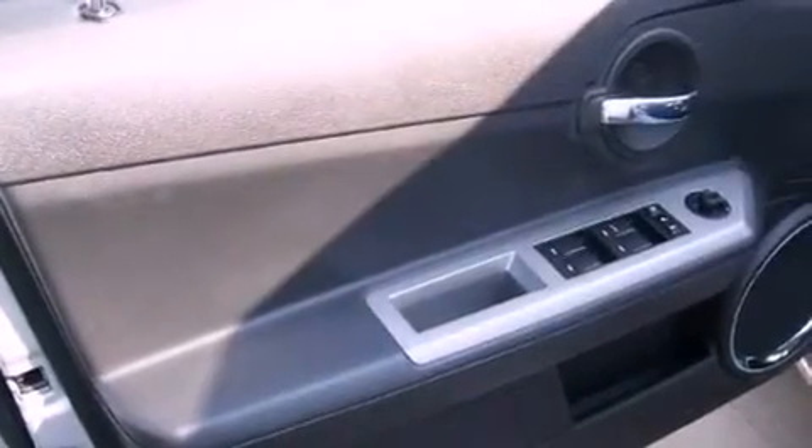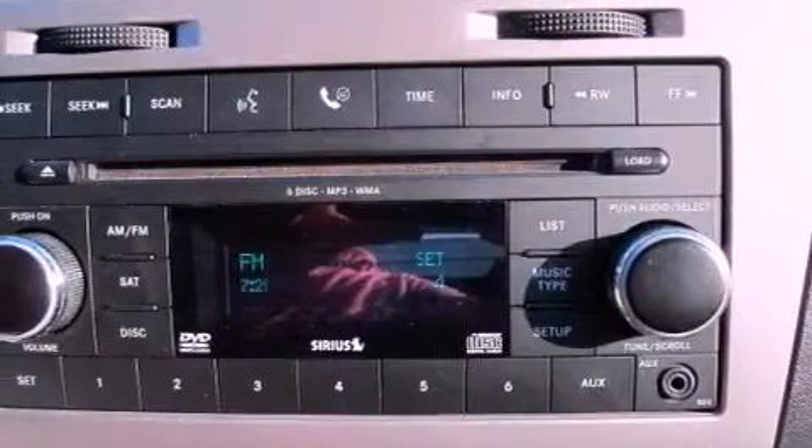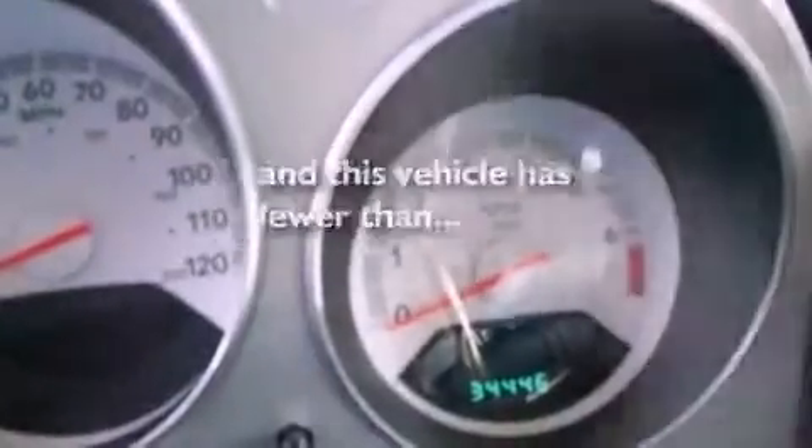Its top features include a power driver's seat, a split folding rear seat, cruise control, a CD player, a passenger side vanity mirror, a security system, front fog lights, an anti-lock braking system, a rear window defroster, and this vehicle has fewer than 35,000 miles on the odometer.